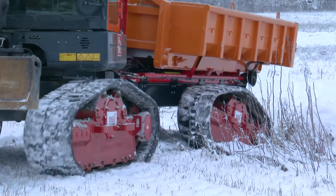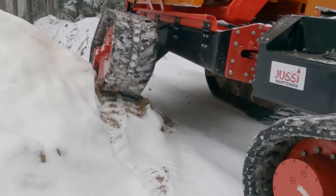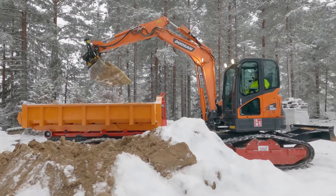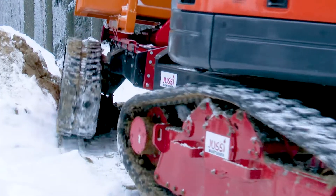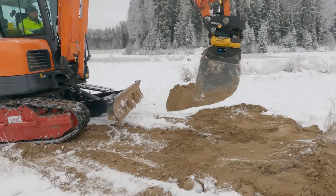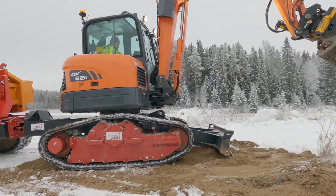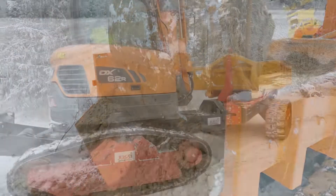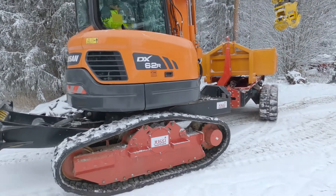The upper structure of the excavator can be pivoted to any direction at any time, giving you an excellent view of the machine's path and crossings. When working in extremely challenging conditions and terrain, you can use the excavator to make the path easier to traverse, remove obstacles, or fill in depressions when needed.